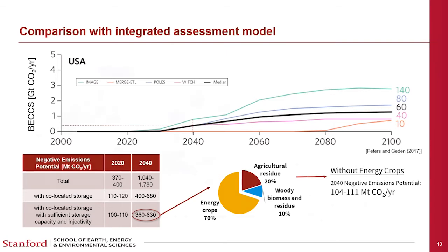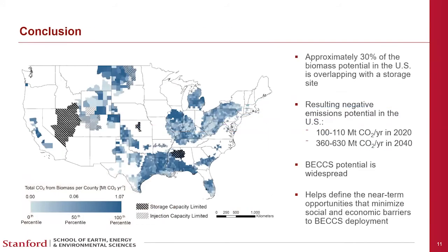In conclusion, approximately 30% of U.S. biomass potential overlaps with a storage site, resulting in a negative emissions potential of approximately 100 to 400 megatons of CO2 per year in the long run. The BECCS potential is widespread, but hotspots exist particularly in the Gulf region. This analysis helps define near-term opportunities that minimize social and economic barriers to BECCS deployment.